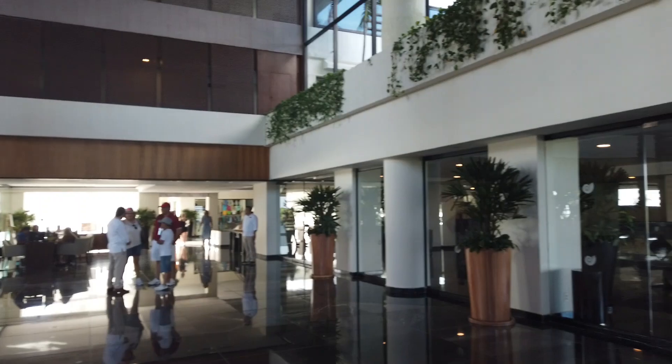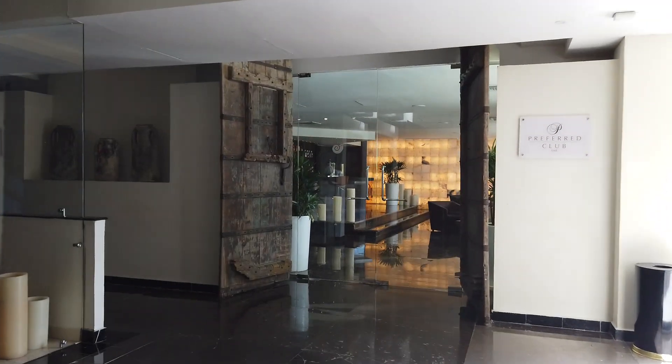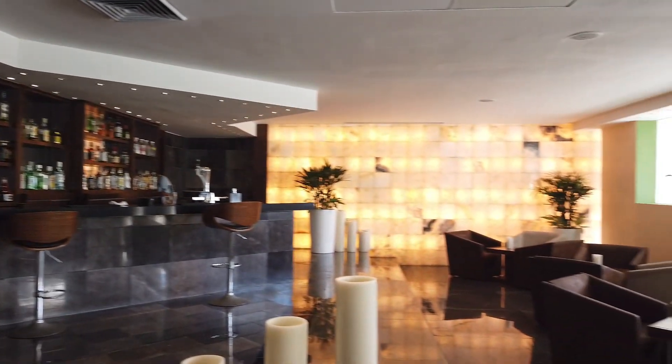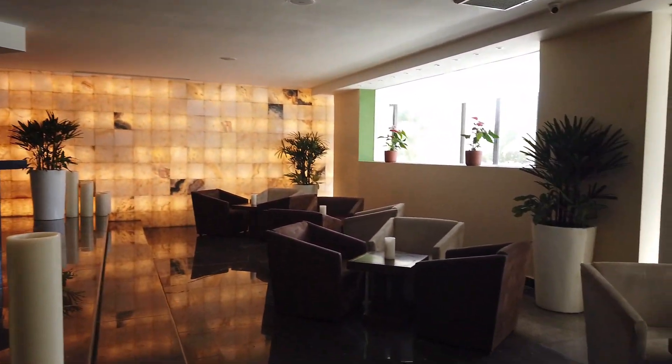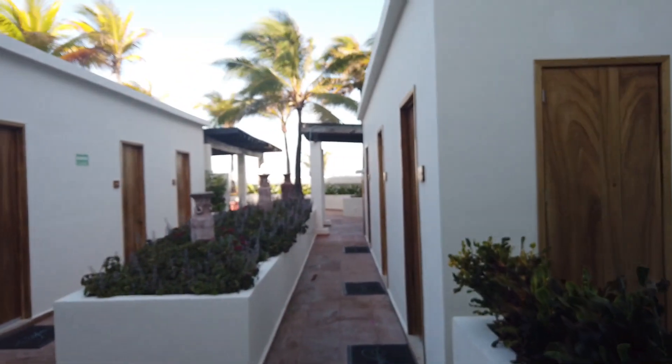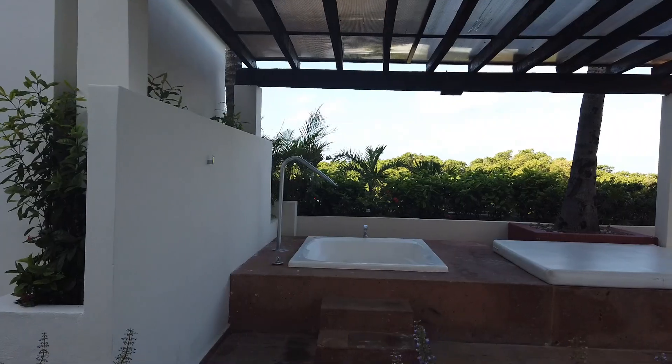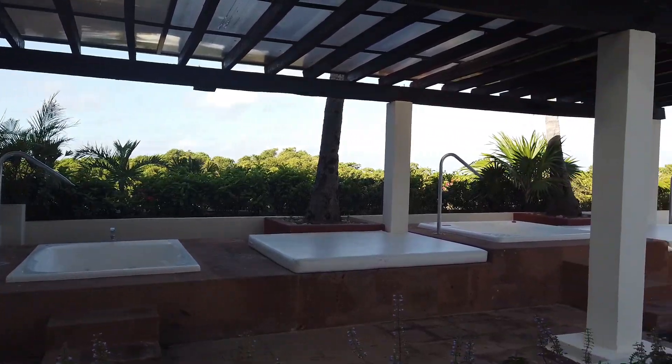Here's the lobby. Now Resorts took over an existing resort and made a lot of improvements. Just to the left as you enter the lobby, you're going to find the Preferred Club bar. Preferred Club is a category of rooms you can book with additional amenities. Just past the Preferred Club, you'll find the spa.